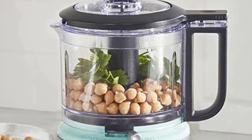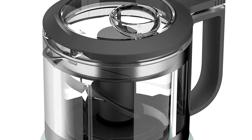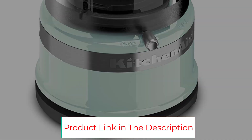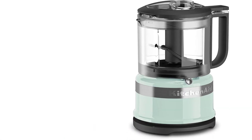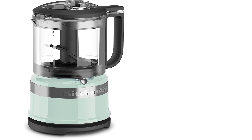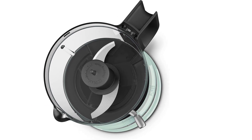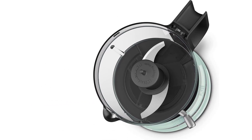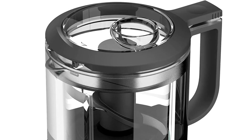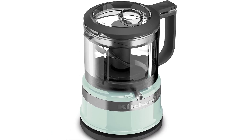For ease of adding liquid ingredients, there's a drizzle basin to incorporate liquids while processing without any risk of an unexpected mess. This unit is also easy to store away with its compact design, complete with a cord wrap. The removable parts are dishwasher-safe, so cleaning is a breeze. Its design is a fashionable blend of retro and modern, making it a great piece for any kitchen aesthetic. All in all, the KitchenAid 3.5-Cup Food Chopper is an easy-to-use processor you'll love to have on your side.